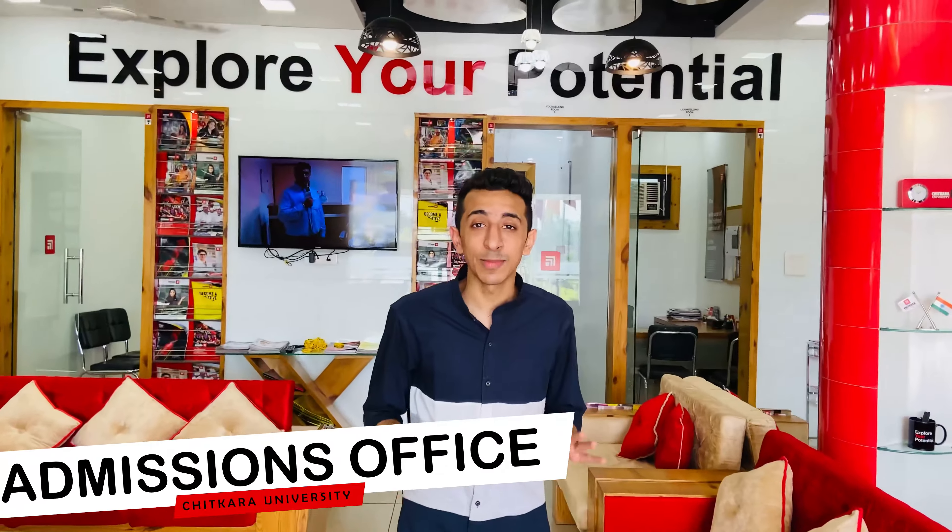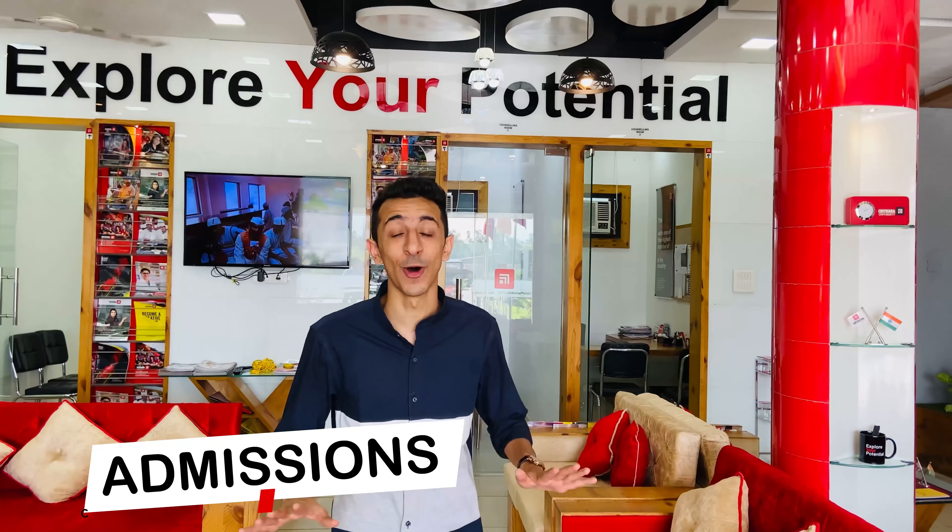I am inside the admissions office. I love the phrase 'Hello Future' which is exactly for all students or freshers joining Chitkara University. This is going to be your go-to place for any doubts or admission-related queries that you have.